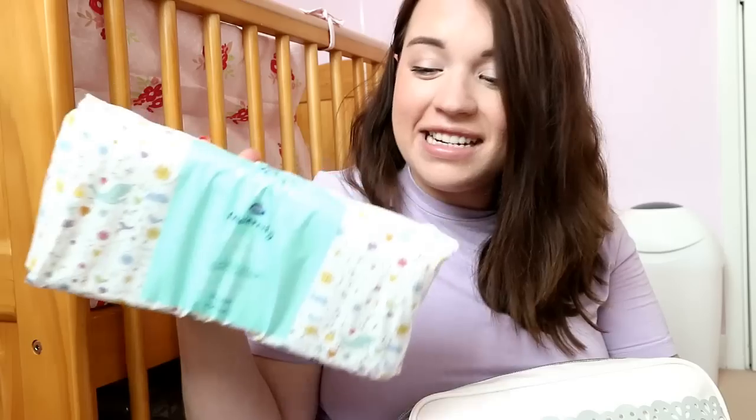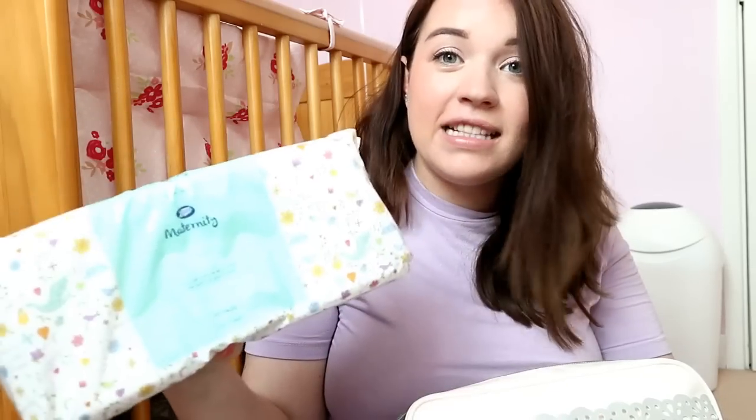I've got a little pack of face wipes - these are just the Simple kind. I didn't want to take a whole big pack because I'm not going to use an entire pack of face wipes, so I've just got this mini pack. I really like Simple wipes.